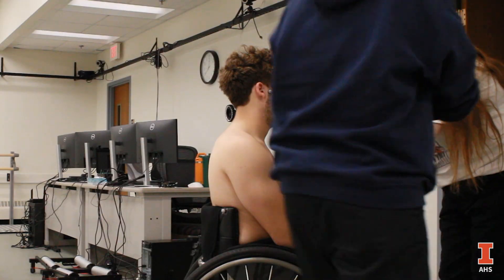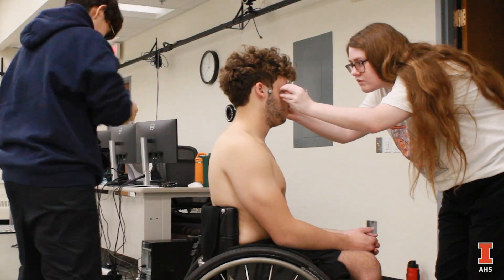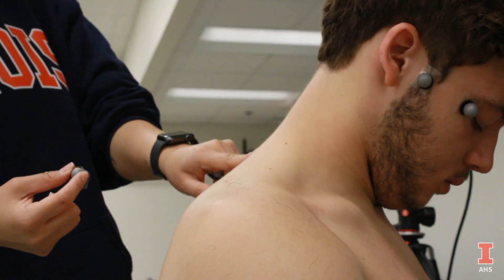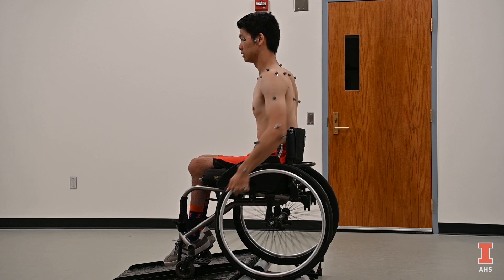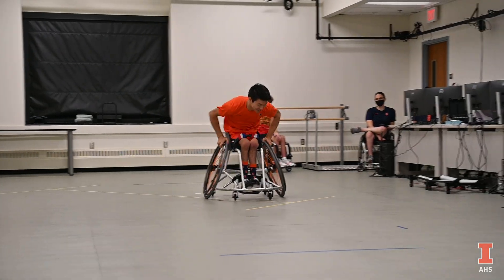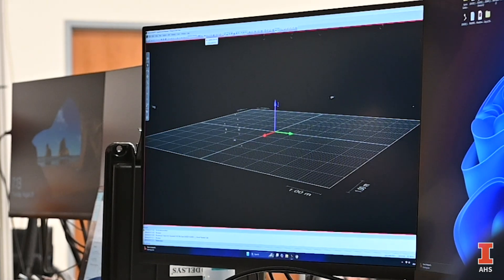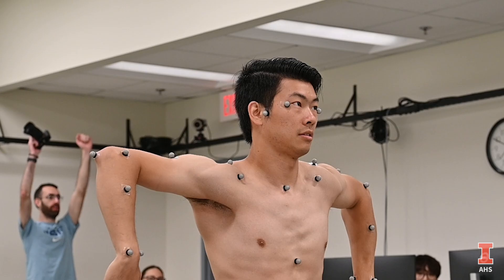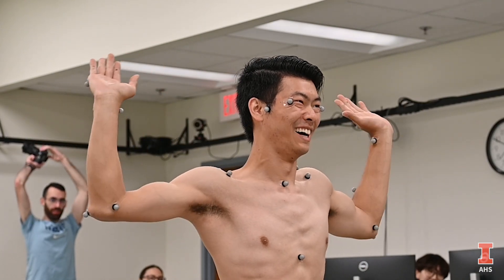We have basically four tasks or four stations that we have set up. One is for motion testing — that's marker-based motion capture, where we put a lot of little reflective markers all over our athletes and track their motion. What's important here is we're able to get really high accuracy and very precise measurements of upper body motion, which for manual wheelchair users and wheelchair athletes is really important.